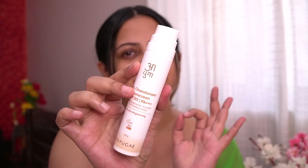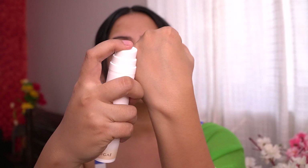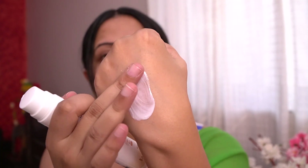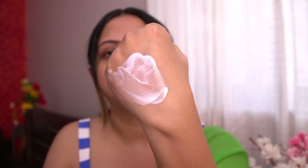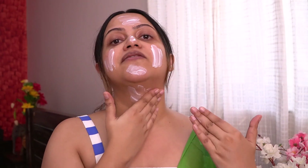It has a pump so it's very easy to dispense the product. Let me show the texture up close — the sunscreen is super lightweight. I take an adequate amount on two fingers and apply it all over my face and neck, massaging it gently.